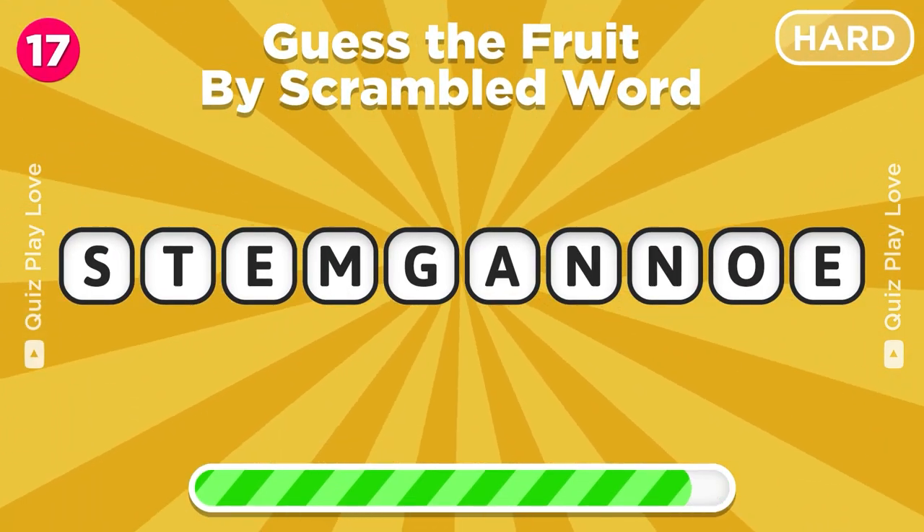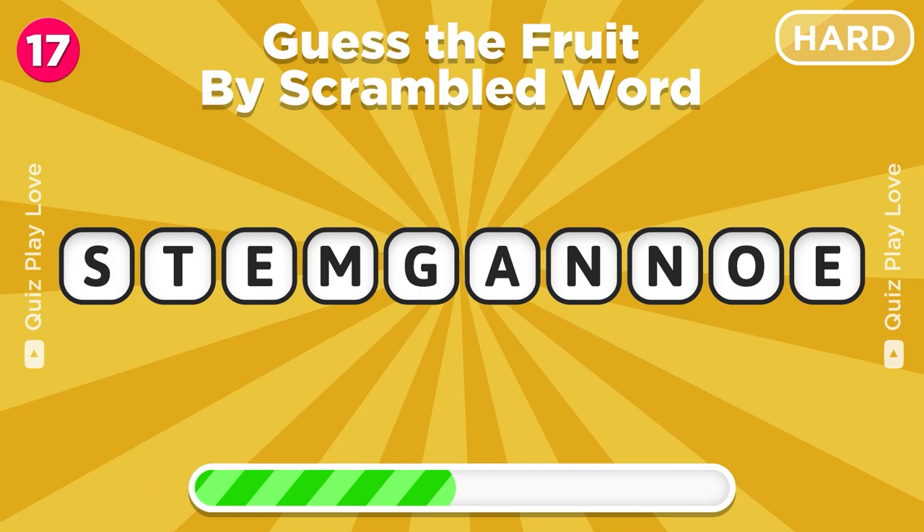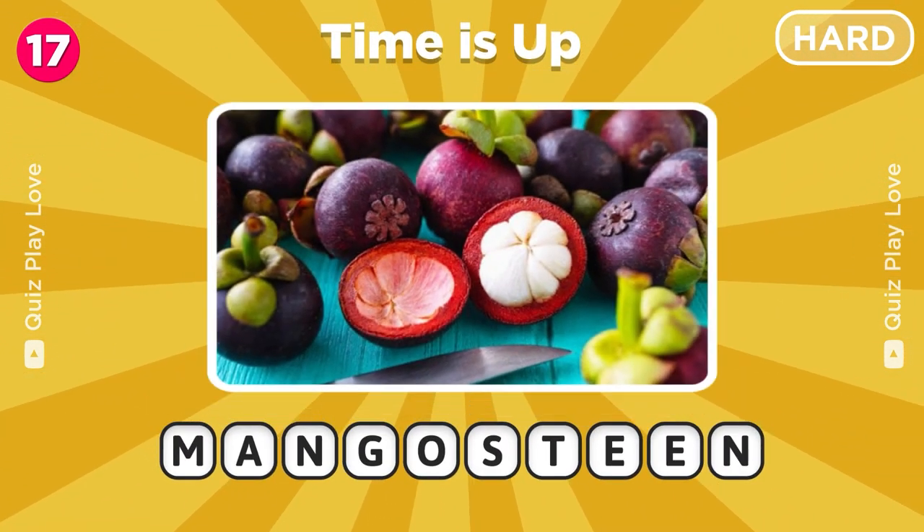Now try to guess the fruit by scrambled letters. It's a mangosteen!